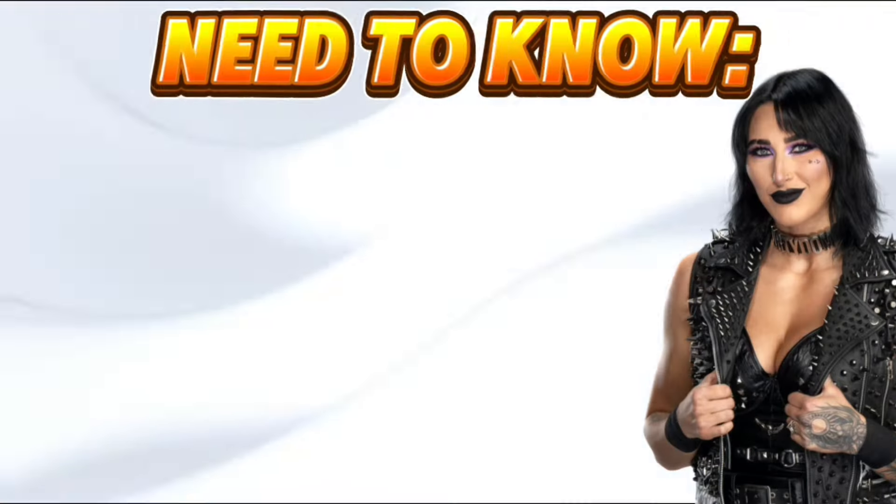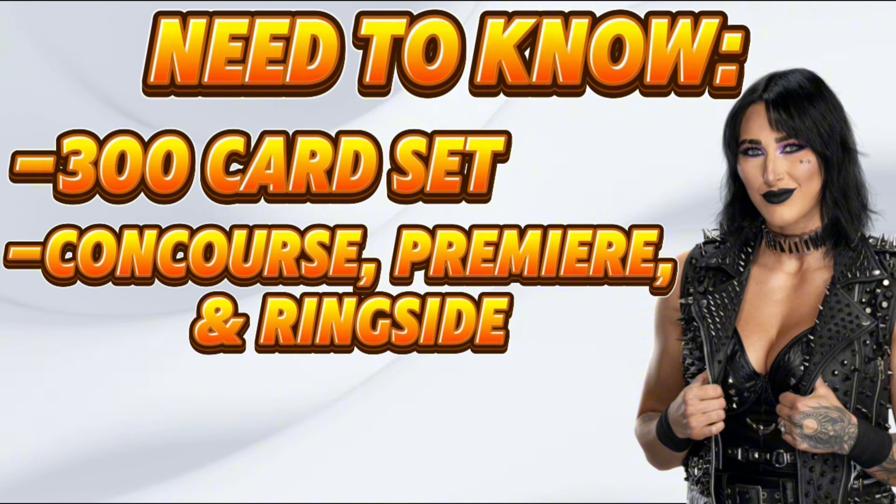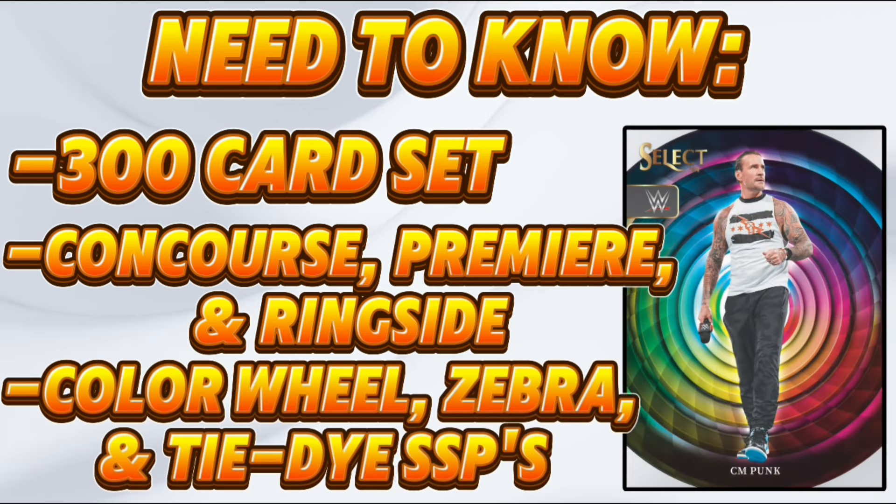If you're new to WWE Select or just new to collecting in general, here are a few need-to-know points. WWE Select is comprised of a 300-card base set broken up into three separate tiers: Concourse, Premiere, and Ringside. Concourse is the least rare and Ringside is the most rare. We are going to be looking for the color wheel case hits, Zebra Prisms, and the Tie-Dye super short prints numbered to 25.